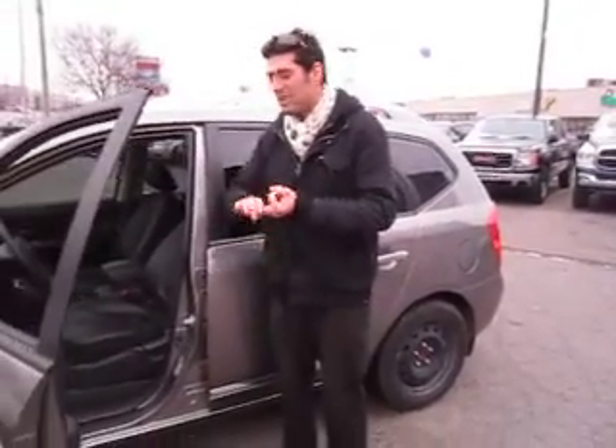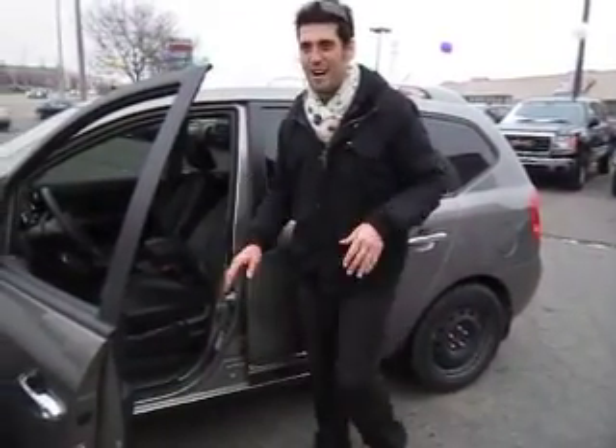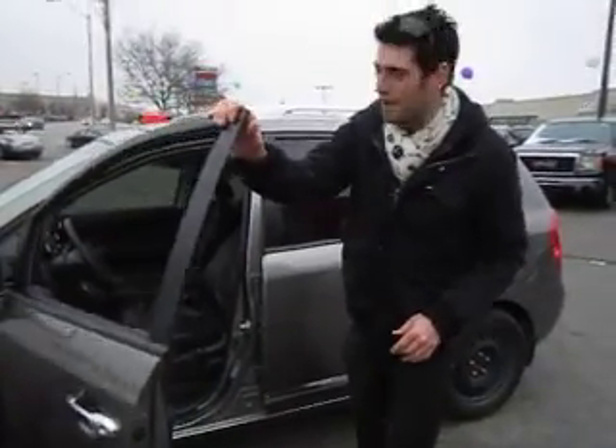Loaded as well — you've got your nice leather, sunroof, heated seats, Bluetooth, steering wheel mounted audio, cruise control. The list goes on and on. You name it, this vehicle has got it for you.